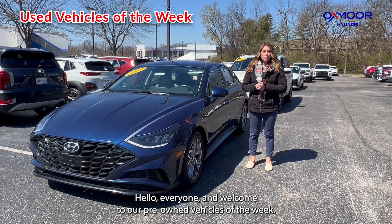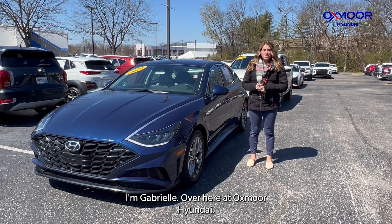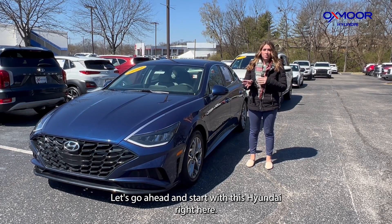Hello everyone, welcome to our pre-owned vehicles of the week. I'm Gabrielle over here at Oxmoor Hyundai. We have three vehicles we're going to go over some details on. Let's go ahead and start with this Hyundai right here.